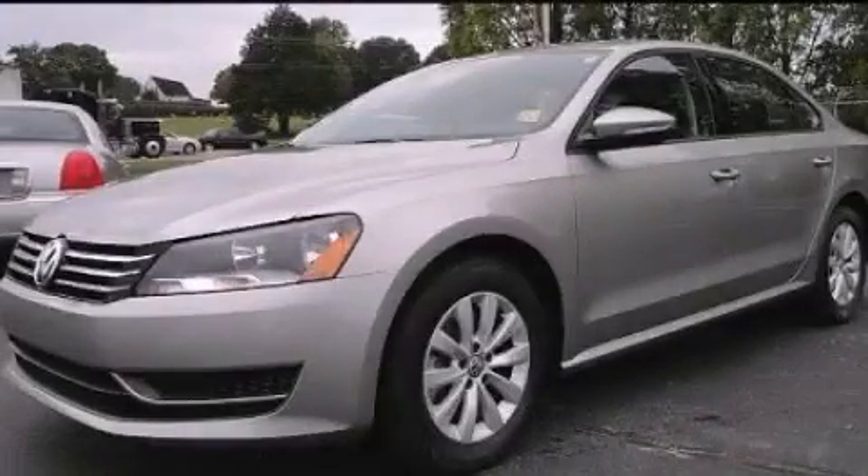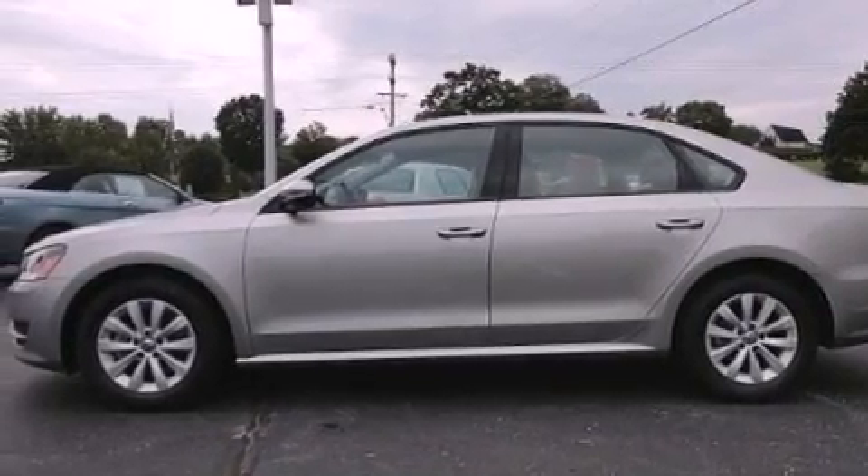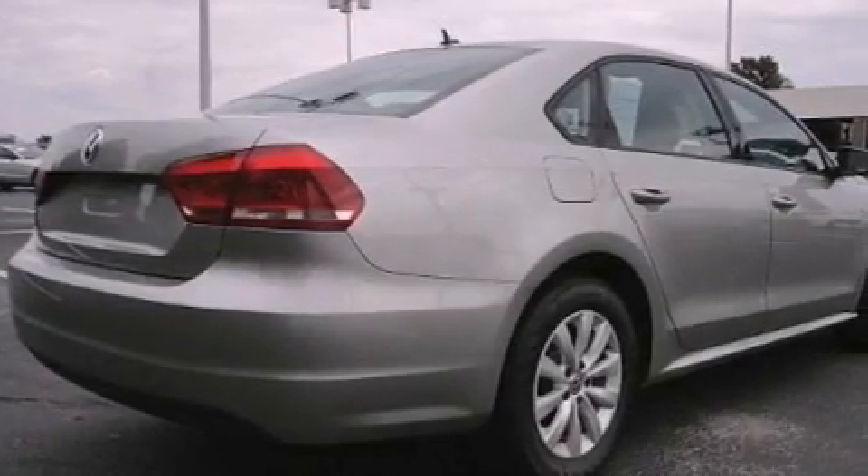This is a 2012 Volkswagen Passat. It has a 2.5-liter, 5-cylinder engine and an automatic transmission. All of the following features are included.